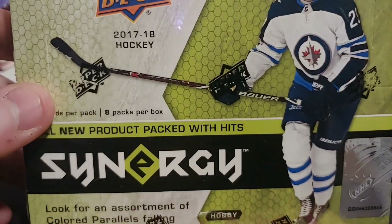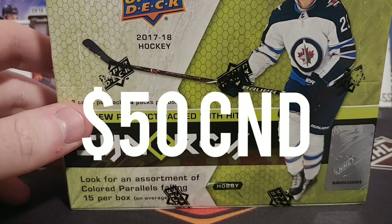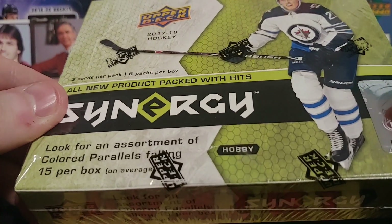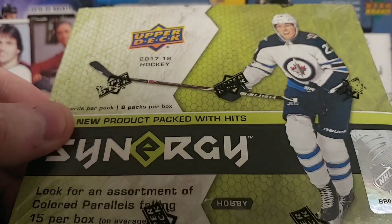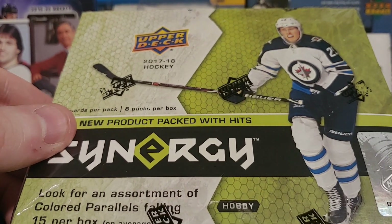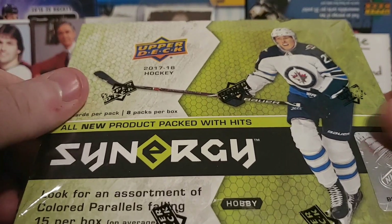Here it is — a box. You can pick this box up for only $50, maybe cheaper at your shop. I've never opened 2017-18 Synergy before, so this is going to be interesting. For $50 a box, you guys usually get two hits per box. Autographs are 1 in 40 packs, meaning about 1 in 5 boxes.